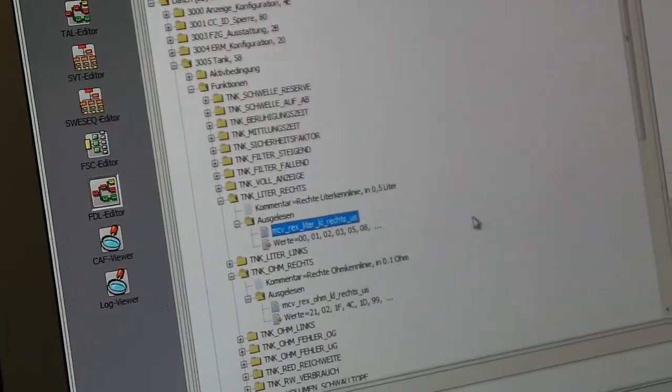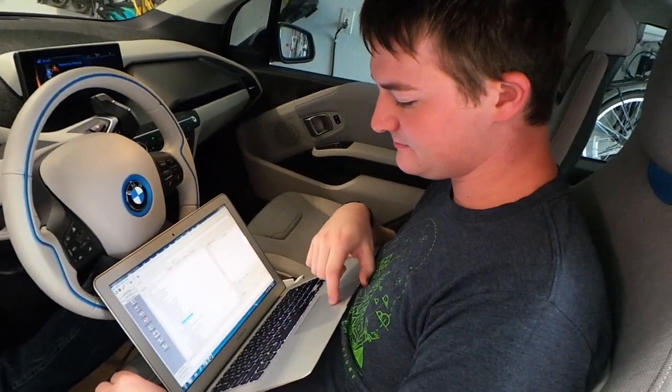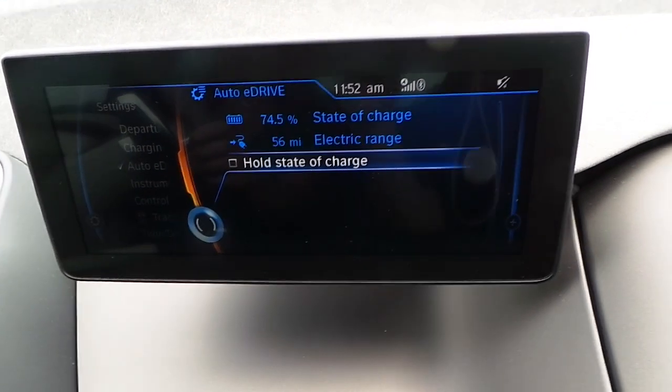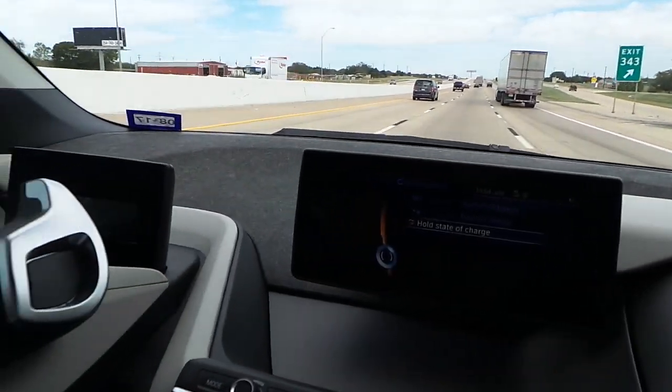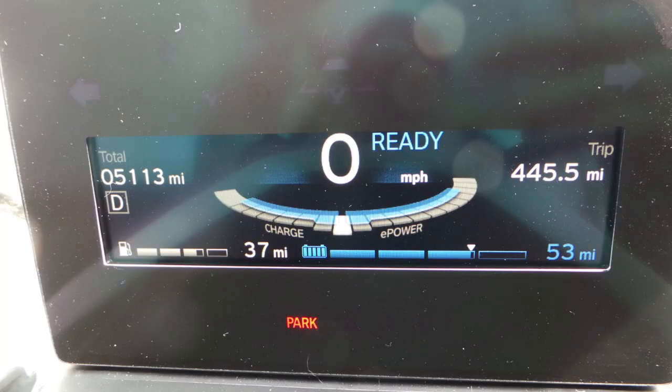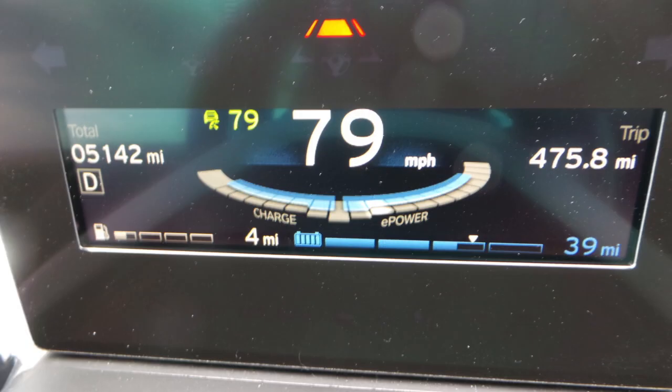On the way home we decided to try out the new hold mode — one of the features reinstated with the coding. You can't actually engage it until you get below 75% state of charge, so the option is grayed out until then. Once you do, you can turn it on and the little 2-cylinder motorcycle engine springs to life. When traveling at high speeds, the engine simply can't provide enough power to sustain that, but with the battery still at 75% there's plenty of extra power to draw on. After driving at high speed for a while, the gas dropped to 4 miles — as expected — and the battery also lost some power, because at 80 miles an hour it has to pull just a little from the battery to sustain that speed.